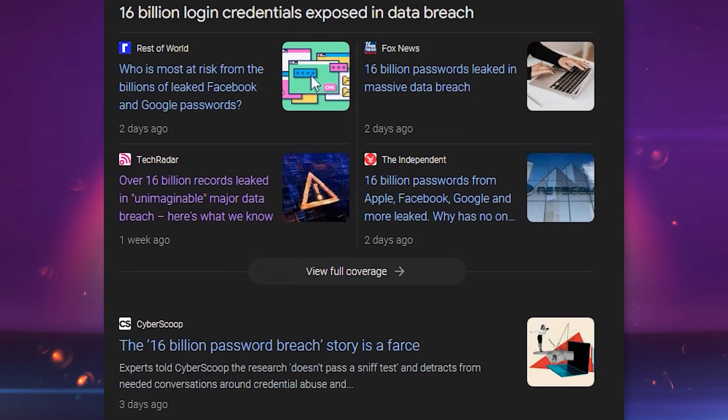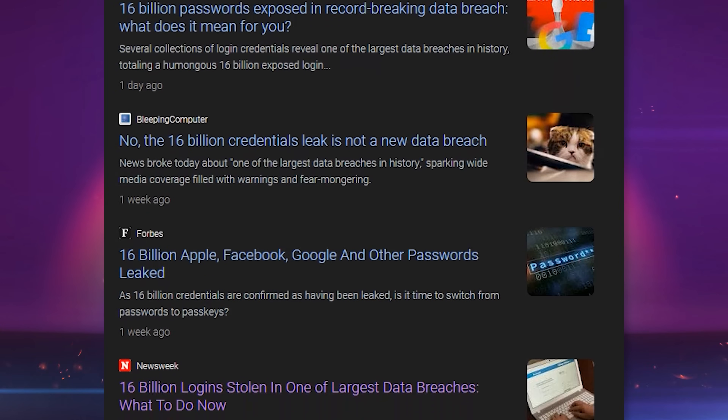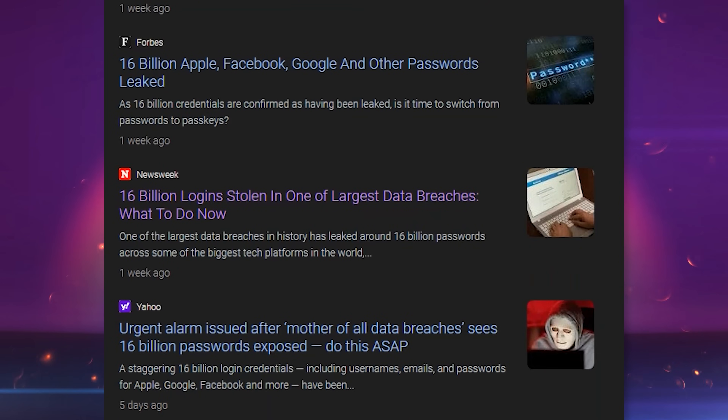I am sure you've seen the headlines about this: 16 billion passwords were stolen for Google, Facebook, Apple accounts, among others. I really felt the need to break this down, because a lot of clickbait headlines and misconstrued link headers were making people think that this was one massive cybersecurity data hack of these specific companies. So let's just sit down for a sec.